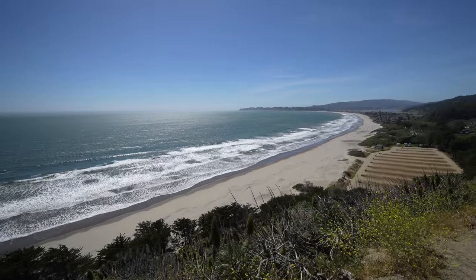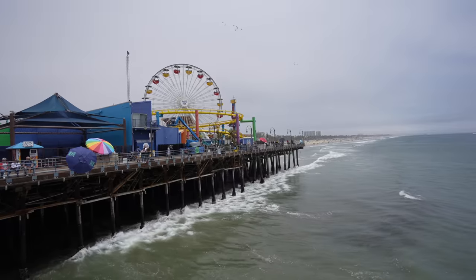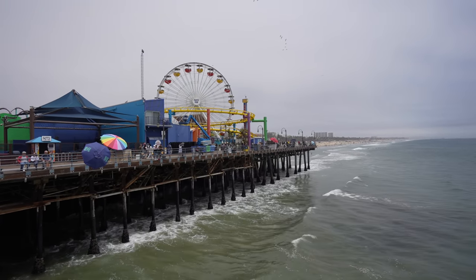Of course, you can always just do sections of the drive if you want to start and end wherever is best for you, but if you want to do the entire thing, there are big cities on both ends where you can rent a car from.